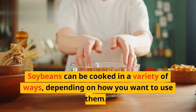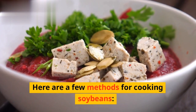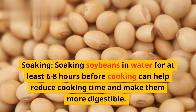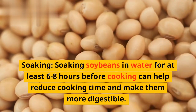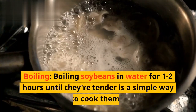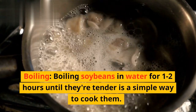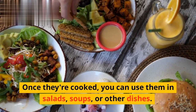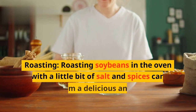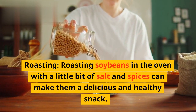Soybeans can be cooked in a variety of ways, depending on how you want to use them. Here are a few methods for cooking soybeans. Soaking: soaking soybeans in water for at least 6 to 8 hours before cooking can help reduce cooking time and make them more digestible. Boiling: boiling soybeans in water for 1 to 2 hours until they're tender is a simple way to cook them. Once they're cooked, you can use them in salads, soups, or other dishes. Roasting: roasting soybeans in the oven with a little bit of salt and spices can make them a delicious and healthy snack.